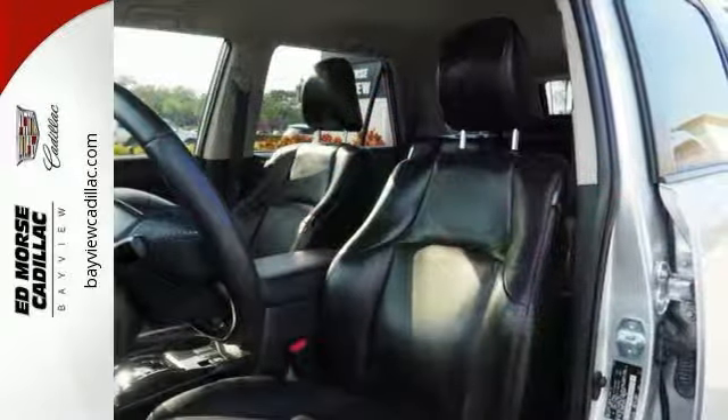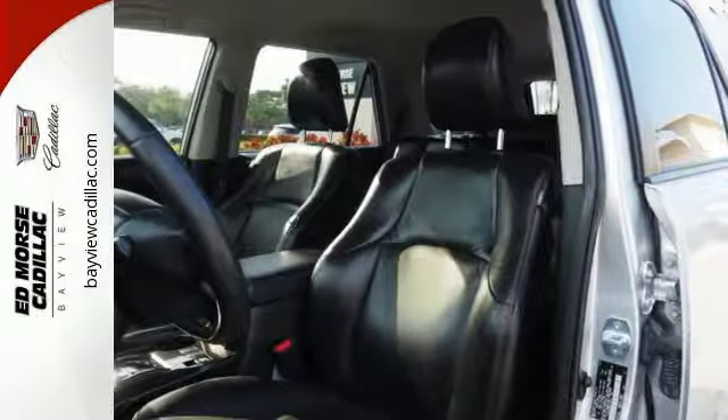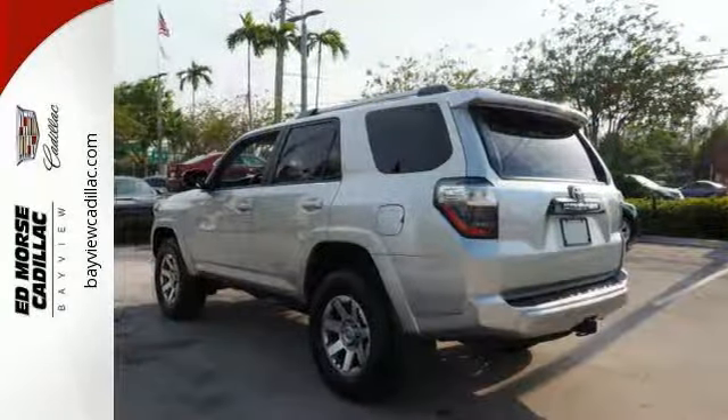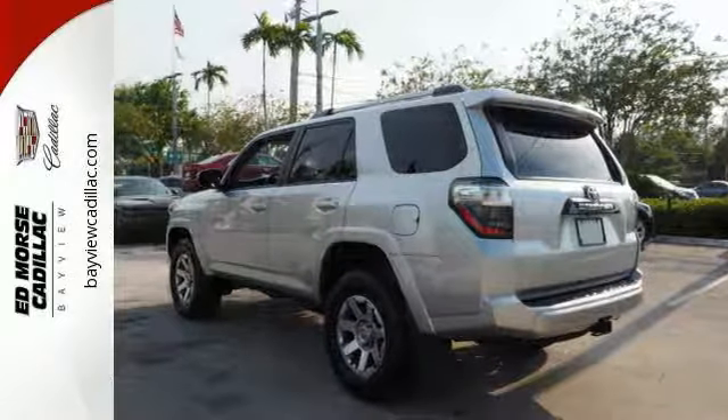With stability and traction control and a multiple airbag system, no wonder it's been touted as a top safety pick. Step up to greatness when you test drive this 4Runner.